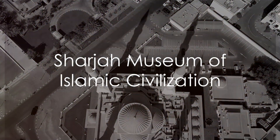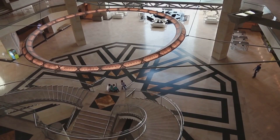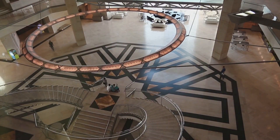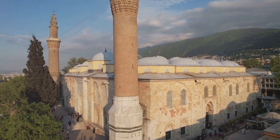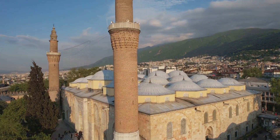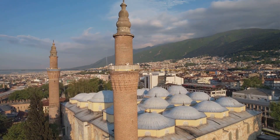Kicking off at number 10, we have the Sharjah Museum of Islamic Civilization. This isn't just a museum — it's a thrilling journey through over a thousand years of Islamic history, art and science. With its stunning dome and minaret, it holds within its walls an array of Islamic artifacts that tell the story of the Islamic world's remarkable civilization and advancements.